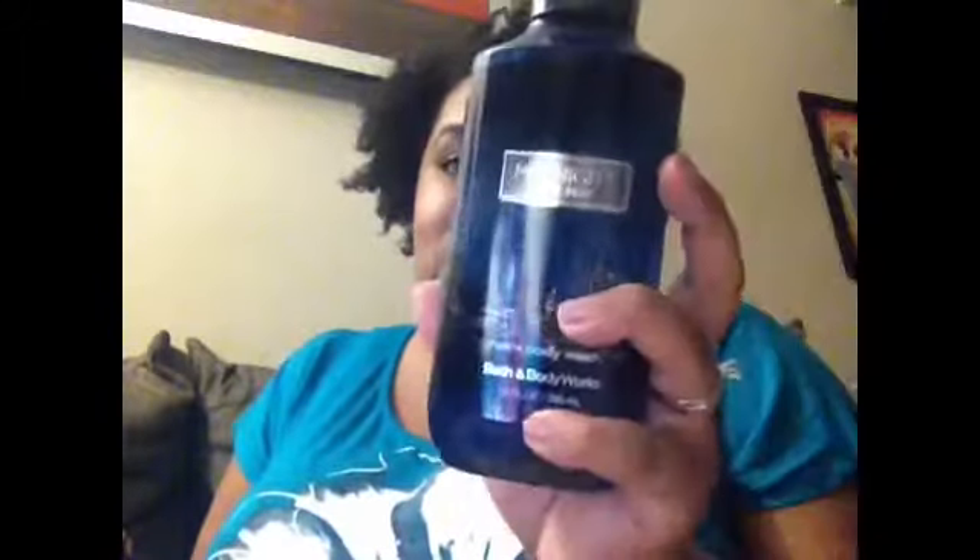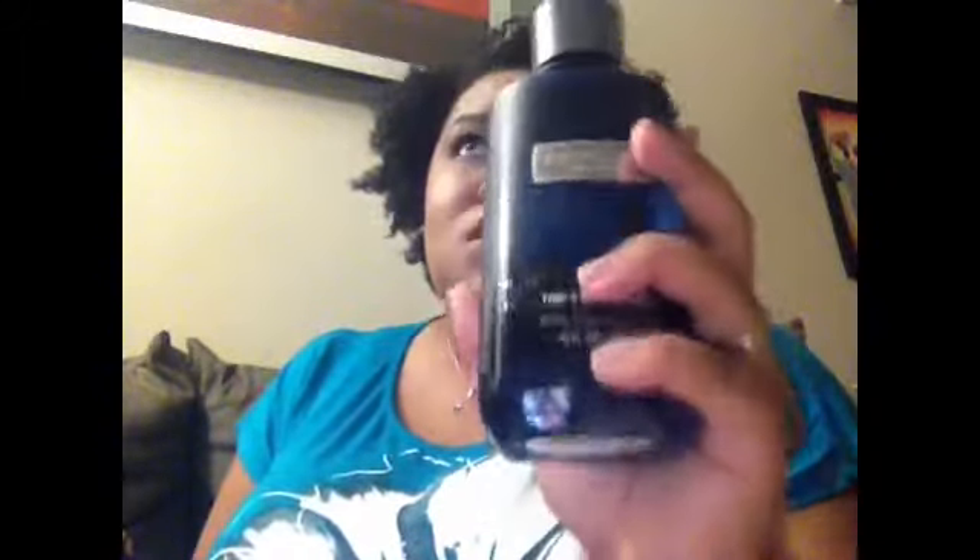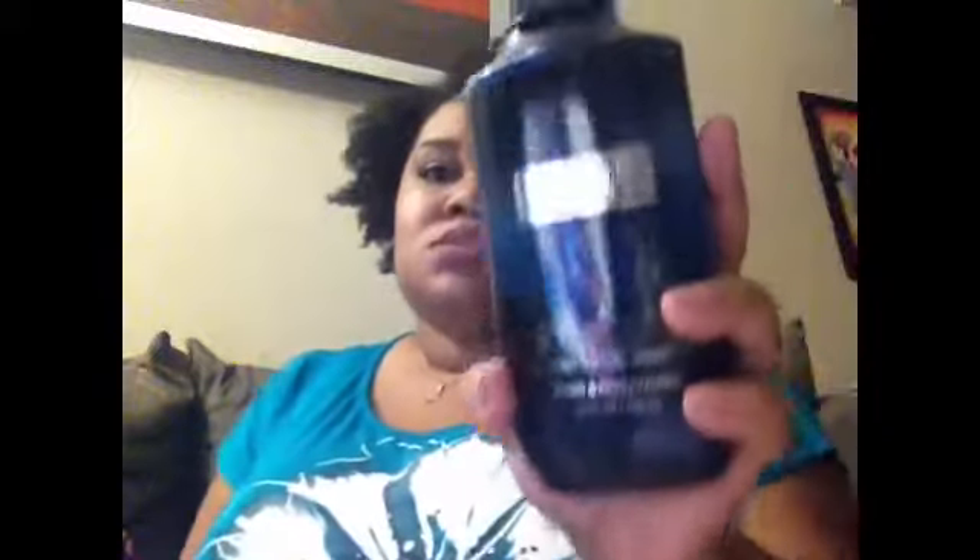The first one is the Midnight for Men. He absolutely loves this — this is his holy grail fragrance. He has the cologne that I bought him, he has this, and he has the lotion. He uses his shower gel very sparingly, but now he has a backup.